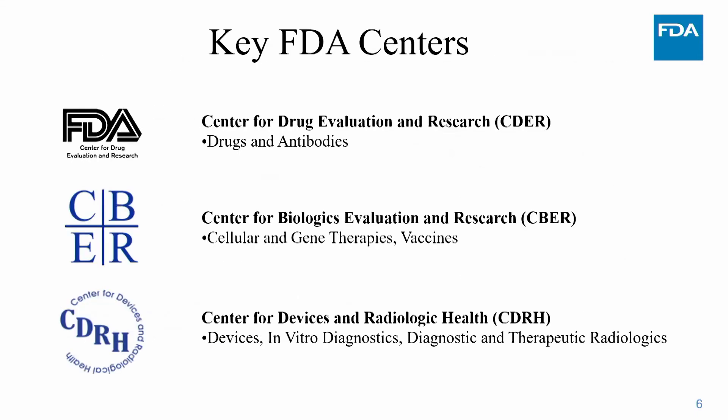There are three key centers at the FDA that review products used in cancer. CDER, the Center for Drug Evaluation and Research, evaluates drugs and antibodies. CBER, the Center for Biologic Evaluation and Research, regulates cellular and gene therapies as well as vaccines. CDRH, the Center for Devices and Radiologic Health, regulates devices, in vitro diagnostics, and diagnostic and therapeutic radiologics.